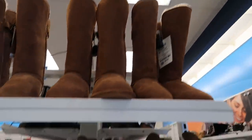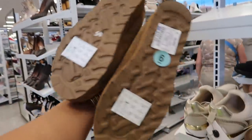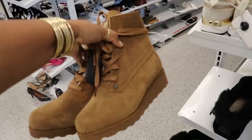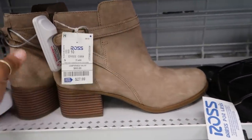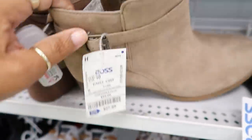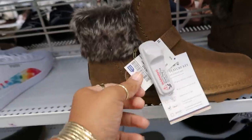Here are a lot more boots. Those were the Bear Paws, and then these right here — I can't remember what they were, but they are $45. I can't remember the brand even though I looked at them in the store. These are $28 — Koolaburra. I've seen a lot of those in Ross.